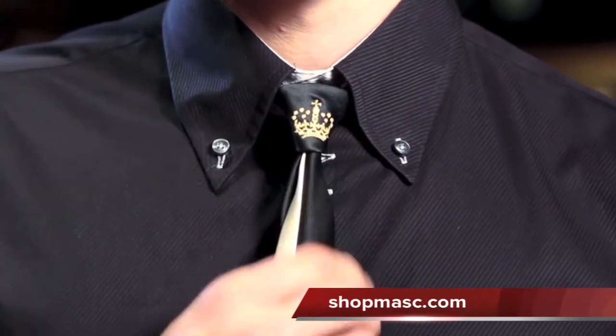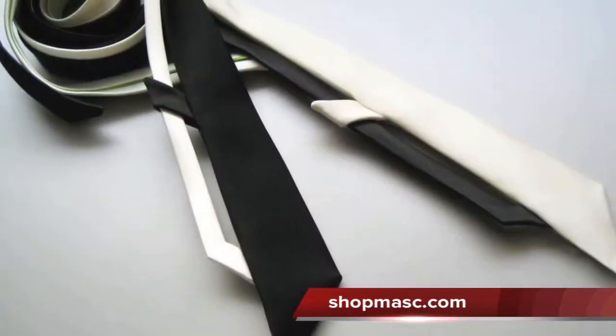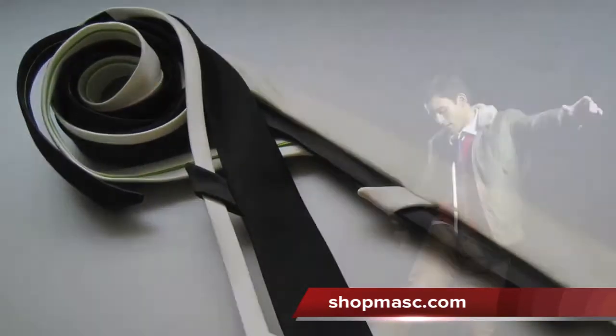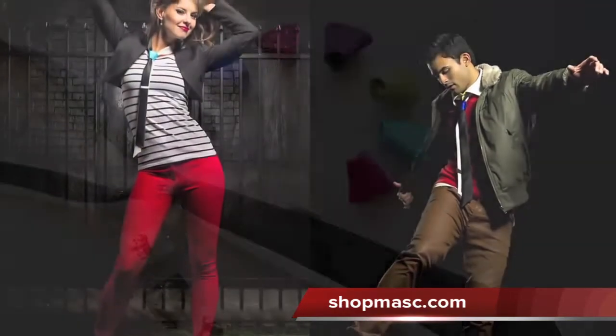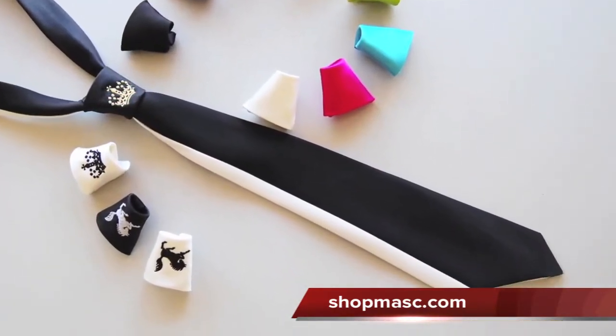Knot Theory pioneers necktie innovations and is the first in history to develop ties which have modernized silhouettes, are truly unisex, and have classy, non-tying, changeable knots — only from Knot Theory.